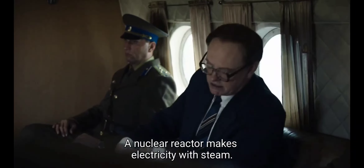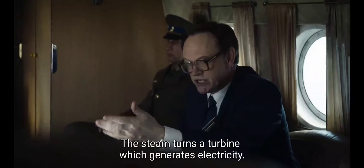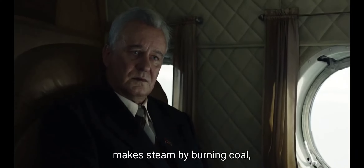A nuclear reactor makes electricity with steam. Steam turns a turbine, which generates electricity. At a typical power plant, we make steam by burning coal. A nuclear plant does it differently.